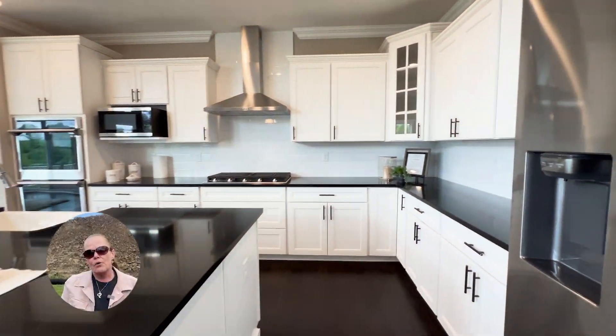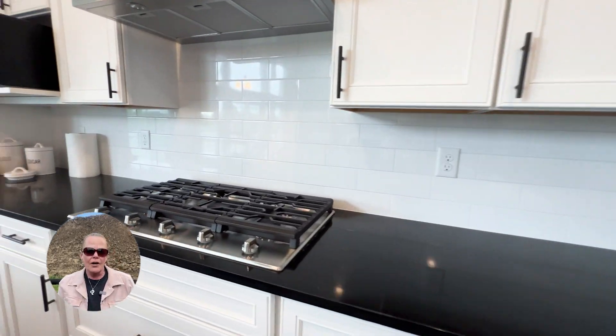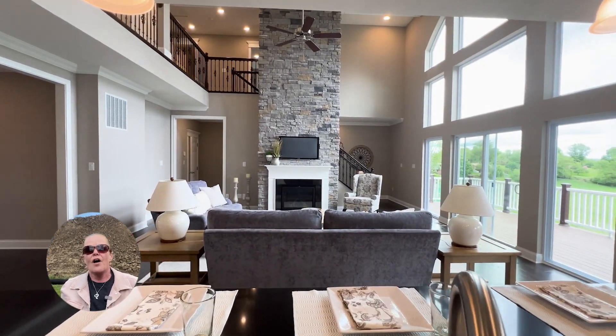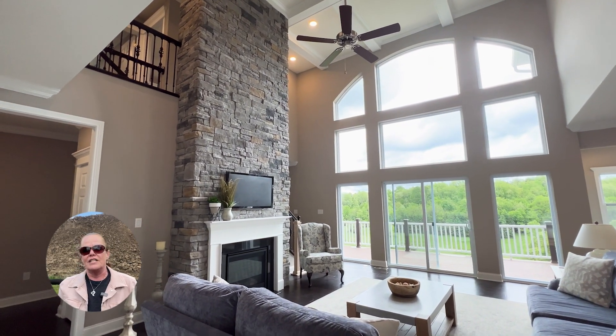The kitchen comes fully equipped with a luxury island and spacious corner pantry. This model also features the sunroom bump out for the kitchen, but this gorgeous family room is the showstopper. The wall of windows, center fireplace, and open flow are just fantastic.